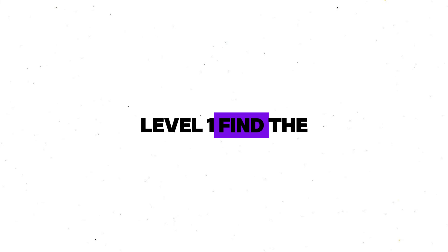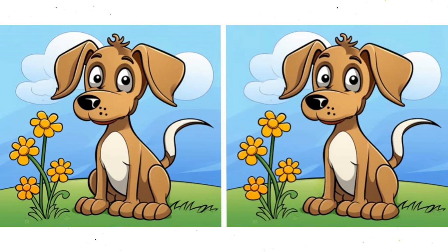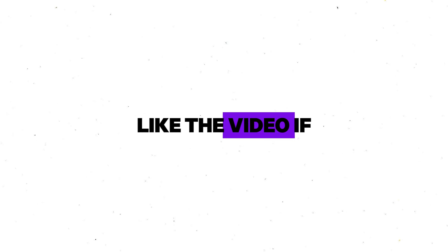Level 1. Find the difference in this image in 10 seconds. Did you complete this level? Like the video if you did.